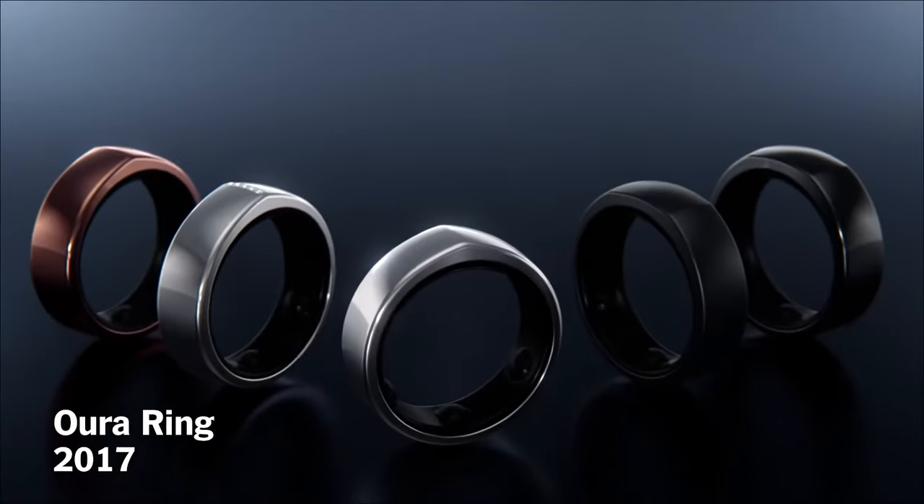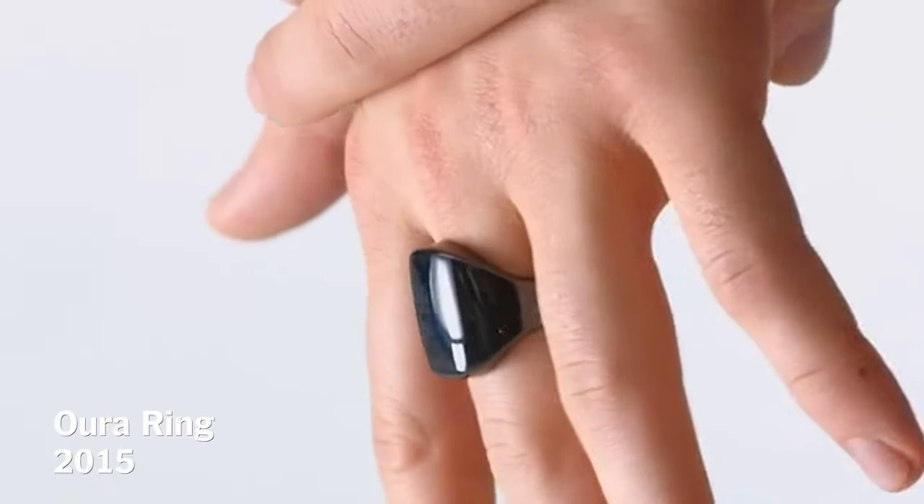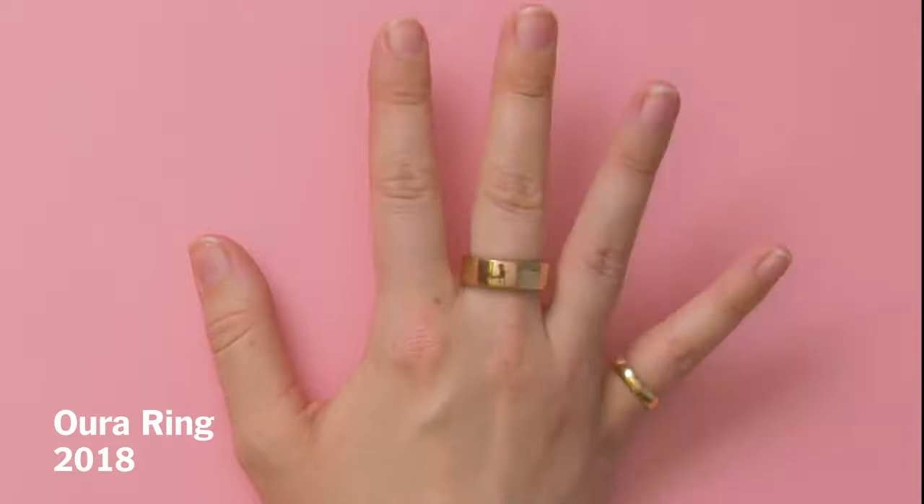Oura Ring can be traced back to 2015 when it was a startup. They started on Kickstarter and subsequently came out with the first version of the ring, which was a bit bigger and bulkier than what we have now. But this current version of the ring, which looks kind of like a wedding band, came out in 2018. It's been around for a while.